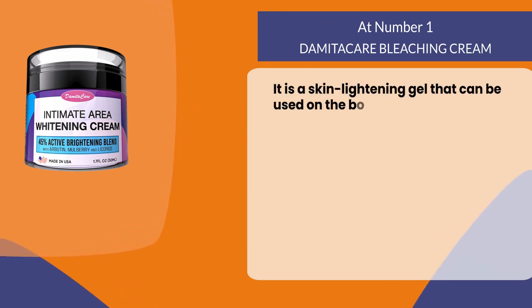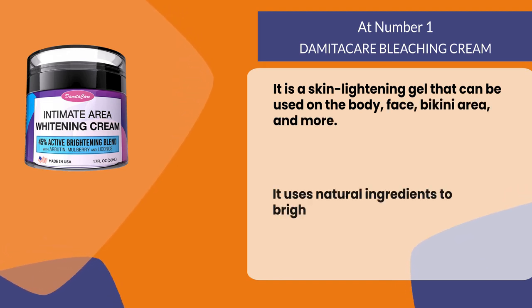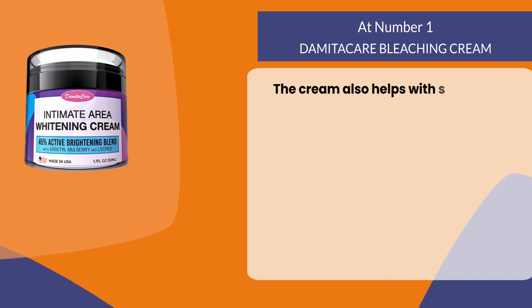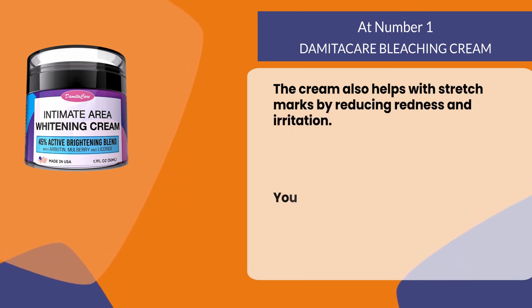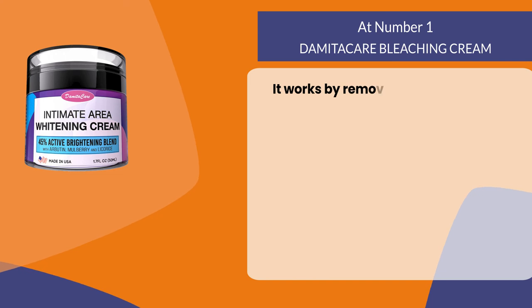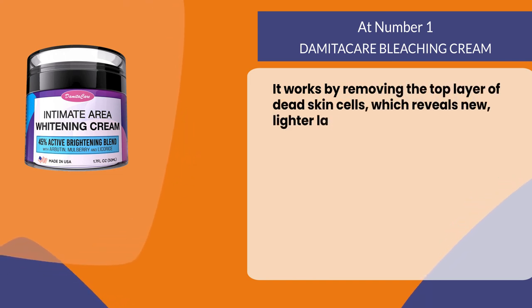It uses natural ingredients to brighten your skin tone while minimizing blemishes. The cream also helps with stretch marks by reducing redness and irritation. You only need one application per day for the best results. It works by removing the top layer of dead skin cells, which reveals new, lighter layers underneath.